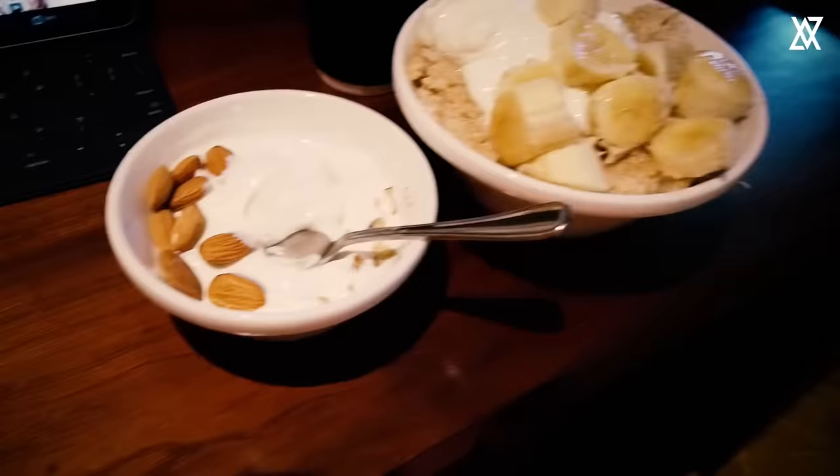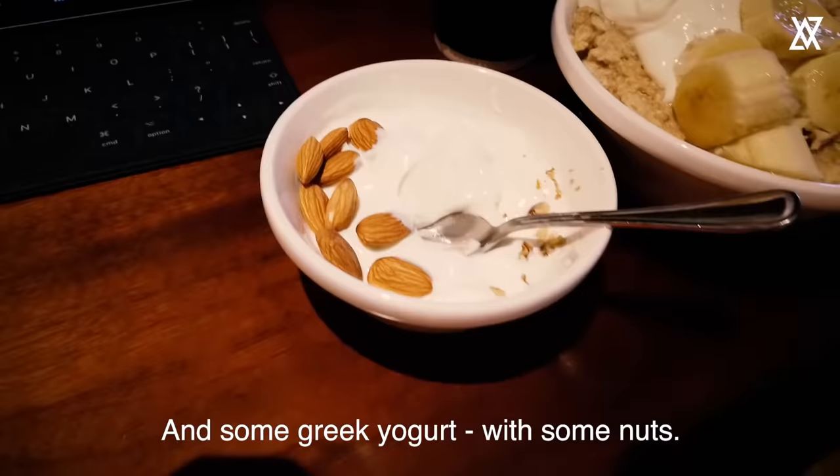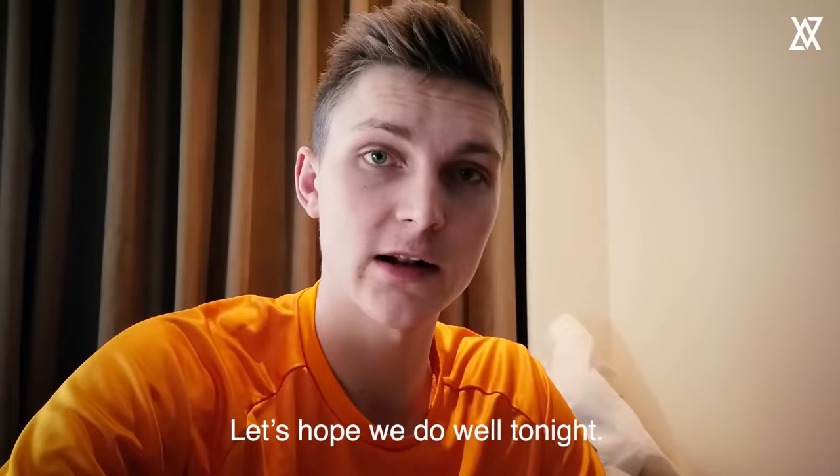Time to get some food in me. I'm having my oatmeal here with some fruit, a black coffee, and some Greek yogurt with some nuts. This year I'm playing for the Amtabat Smash Masters — let's hope we do well tonight.